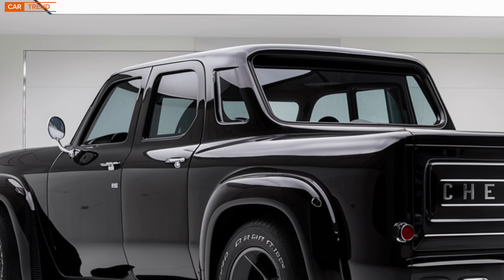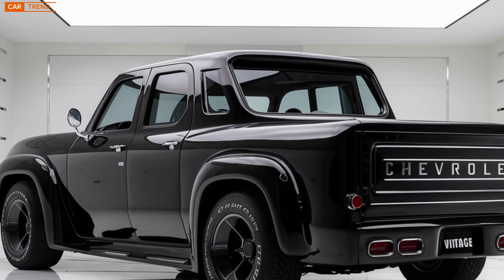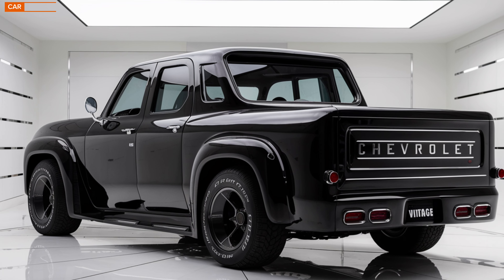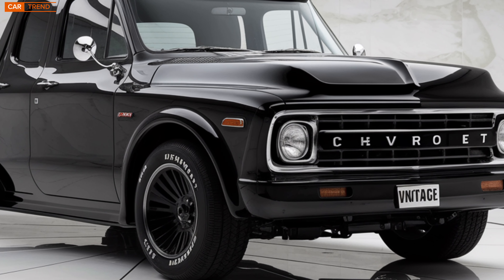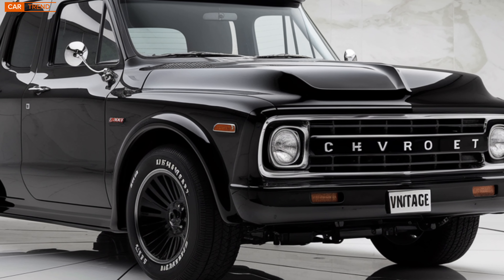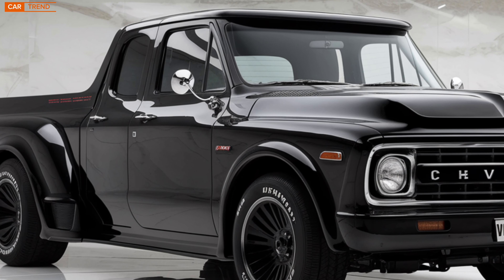To wrap things up, the 2025 Chevrolet Vintage is a car that truly offers something for everyone. It's a nod to the past with an eye firmly on the future. Whether you're into classic American muscle, looking for modern tech, or want to go green with an electric vehicle, the Vintage has you covered. It's stylish, powerful, and packed with cutting-edge features that make it one of the most exciting cars to hit the market in 2025.